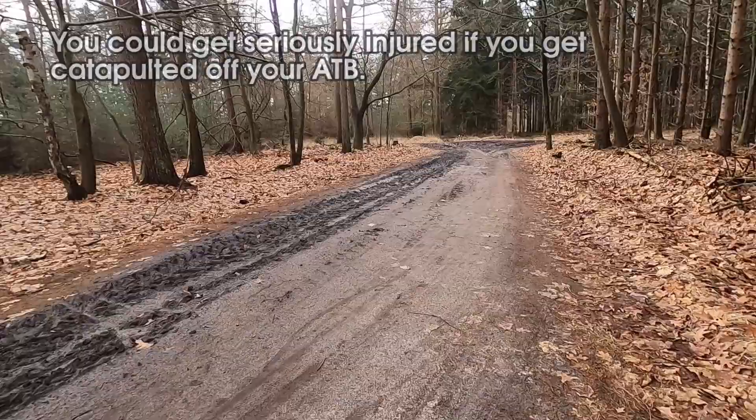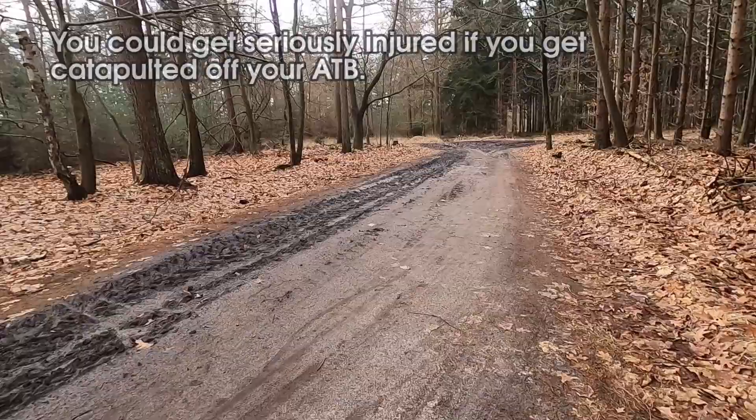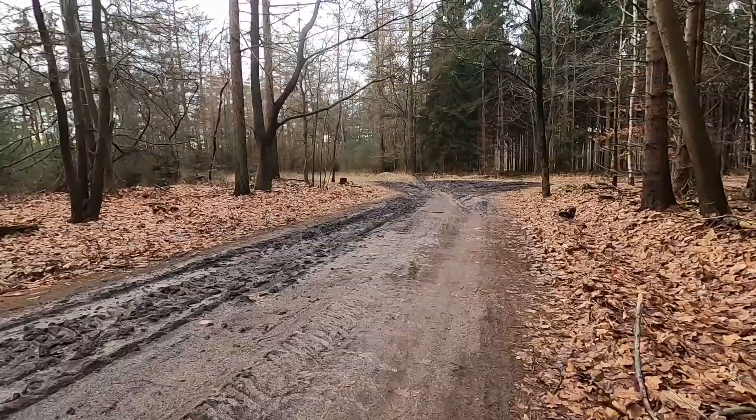Oh dang, this is getting very muddy. Oh, it looks like there's an ATB trail going straight ahead there.